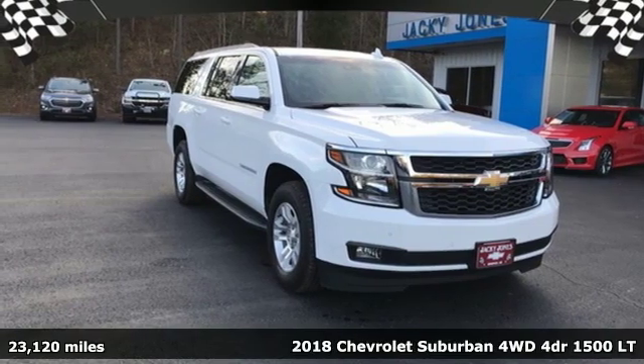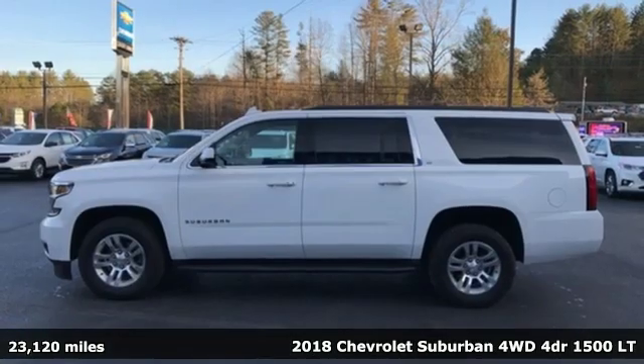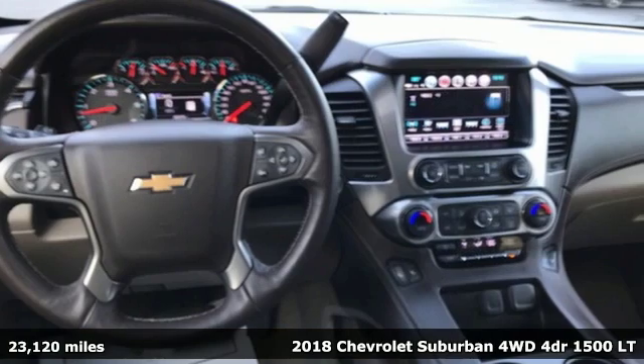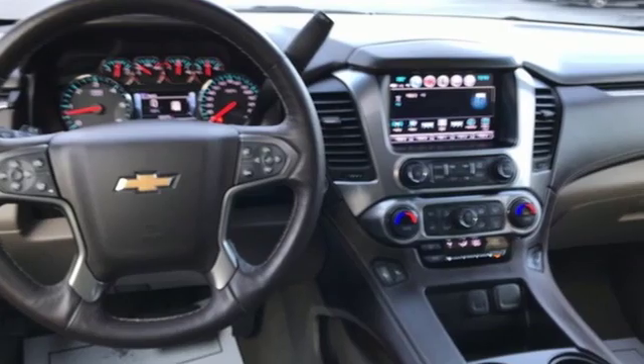Here's a 2018 Chevrolet Suburban. There's more than a century of ingenuity and significance in every Chevy. You'll look forward to every drive with features like these.